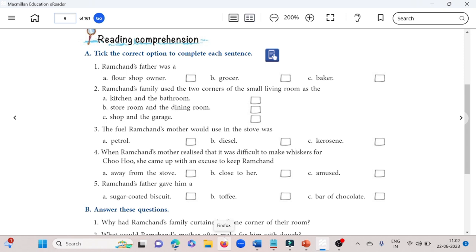Fourth: when Ramchand's mother realized it was difficult to make whiskers for Chuhu, she came up with an excuse to keep Ramchand — A) away from the stove, B) close to her, C) amused — and the correct answer is A, away from the stove. Fifth: Ramchand's father gave him — A) a sugar coated biscuit, B) a toffee, C) a bar of chocolate — and the correct answer is A, a sugar coated biscuit.